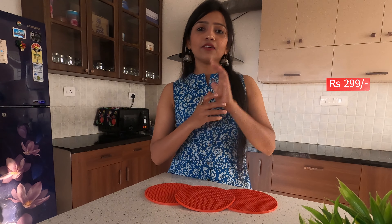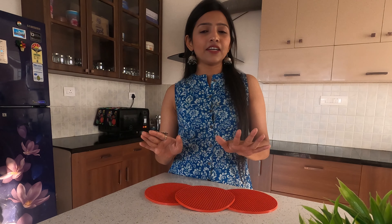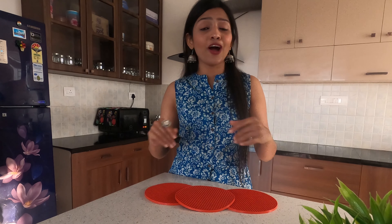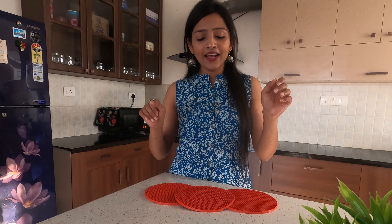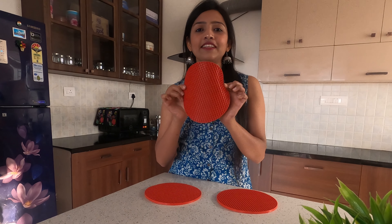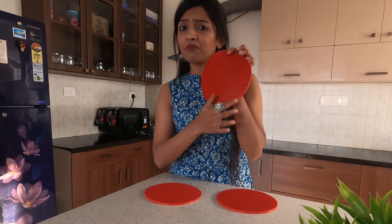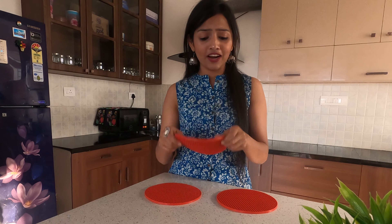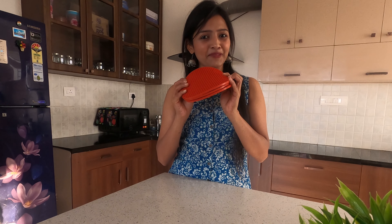I bought this set from Amazon for ₹299 to ₹360, which is a great deal. Whether you have a marble slab or a dining table, you'll notice flooring and surface color changes from hot utensils. To avoid that and keep your house neat and clean, use these silicone mats. They are heat resistant, look so fresh even after everyday use — totally worth it for ₹300 for three pieces!